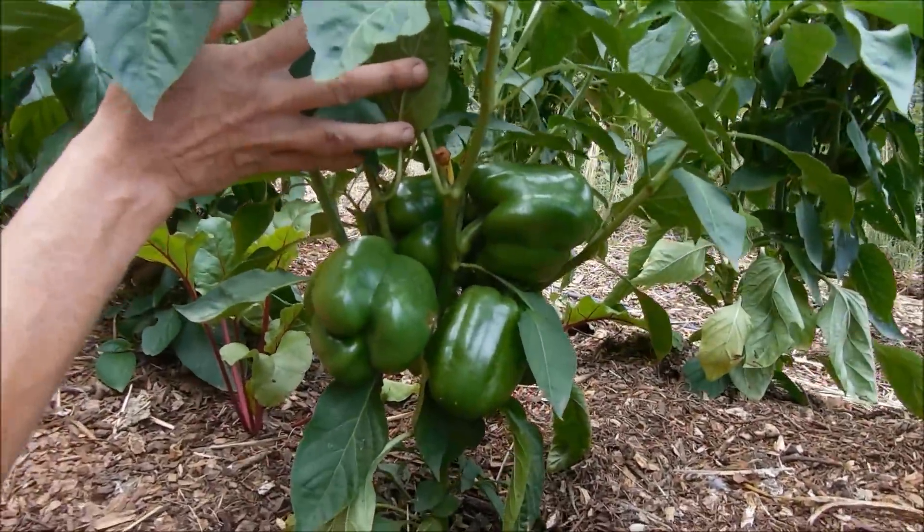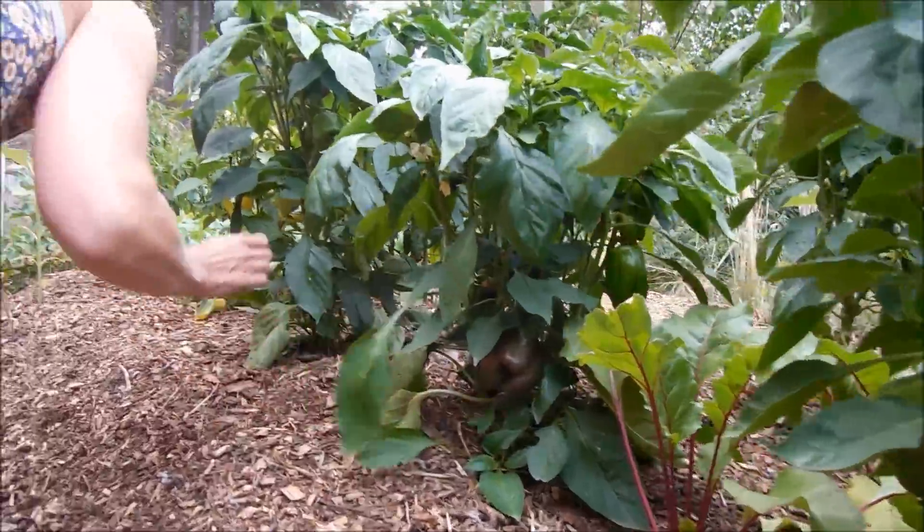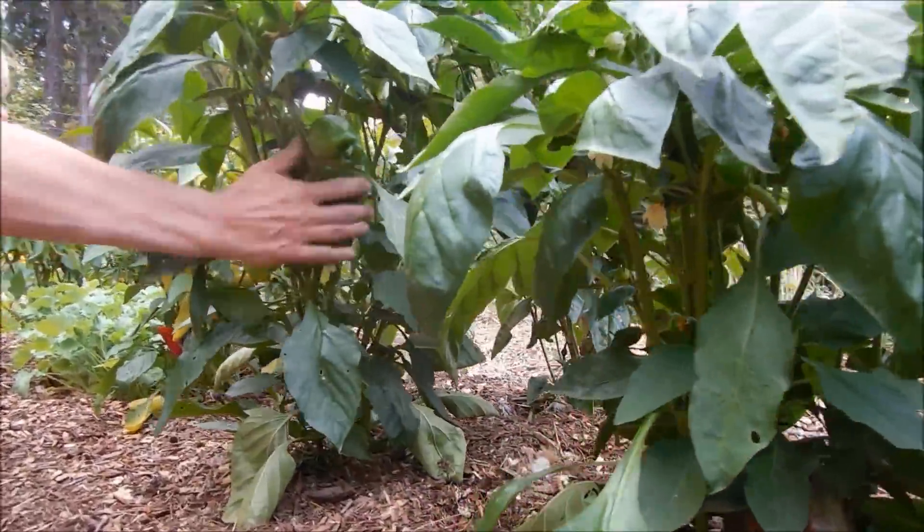Look at this one — I didn't check this one for a while. Look at the bells! Isn't this great? And the stalks are nice and healthy. We've got more bells on here.